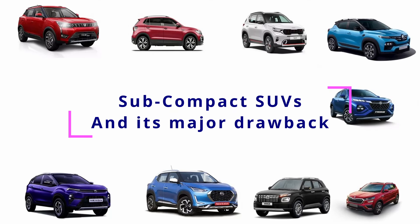Hello everyone, in this video we are going to discuss the major drawbacks of top-selling sub-compact SUVs.